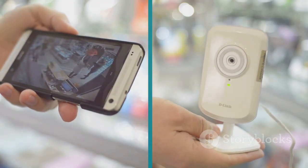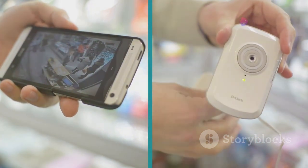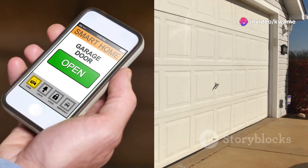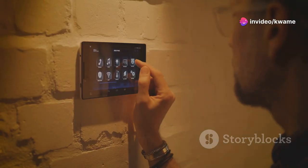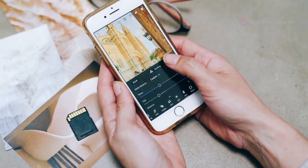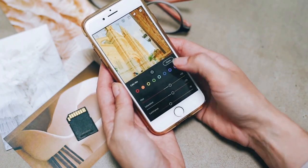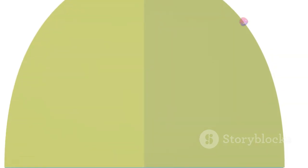The Ring app walks you through each step of the installation process, from connecting to your Wi-Fi network to mounting the doorbell itself. The instructions are clear, concise, and easy to follow, even for the least tech-savvy among us. Once you're up and running, the app is your central hub for customizing your doorbell settings — you can adjust motion zones, set up alerts, and even customize the doorbell's chime tones.